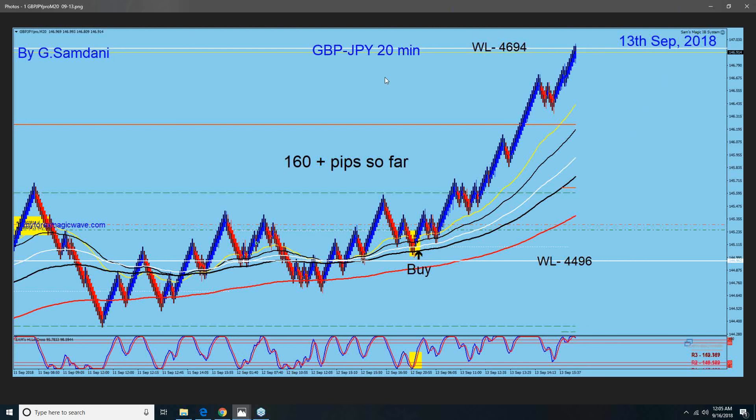Hello everyone, this is my trade of Pound/Yen. The entry was on September 12th and the trade was closed on the 13th of September right here. Entry was here around this area and you can see it closed here at 146.94, somewhere from 145.30.